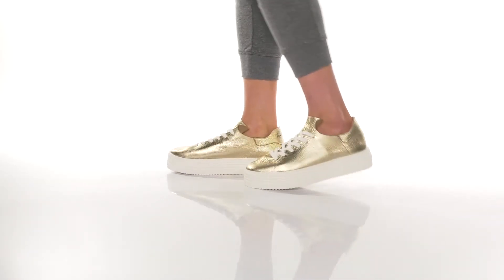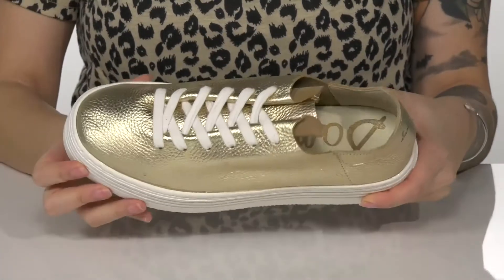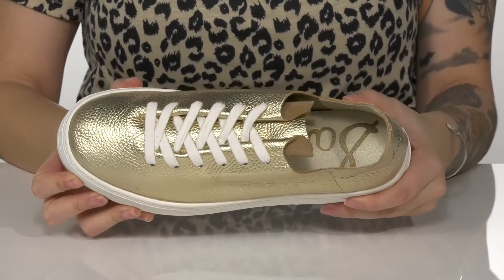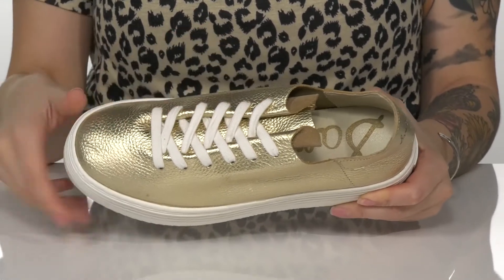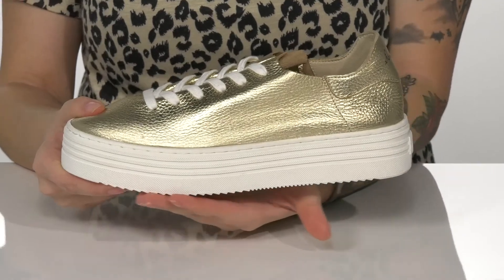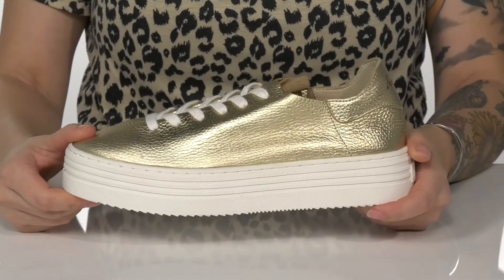These sneakers have a leather upper that features a really fun metallic shine. They have a man-made inner lining and a lightly cushioned footbed for comfort. They are a lace-up closure which allows you to get a custom and secure fit. These also have a platform style midsole that's going to give you a small boost in height, and underneath there is a textured outsole for traction.